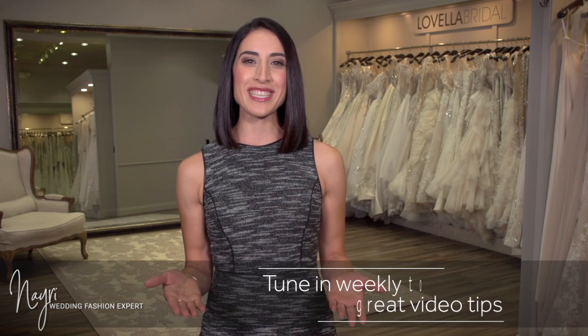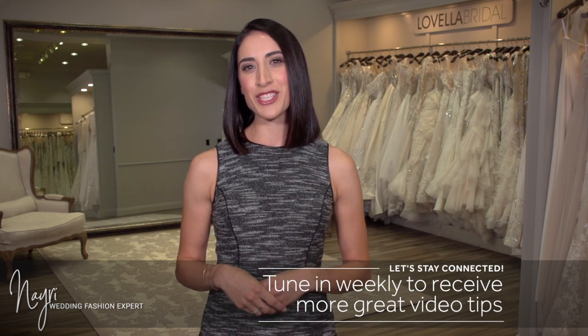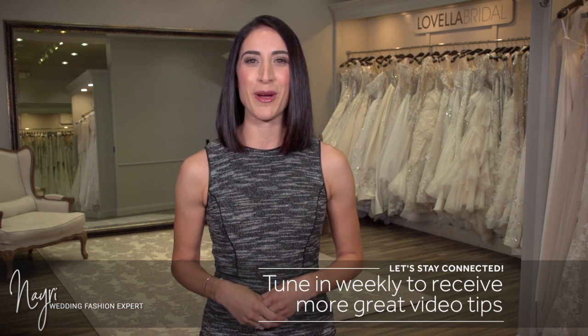All in all, the majority of the time bustles are an essential part of your big day. For more great tips, tune in to my weekly Wedding Fashion Expert video series. Subscribe today and share it with another bride-to-be. Thanks for watching.